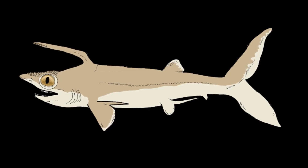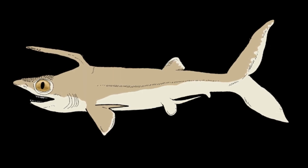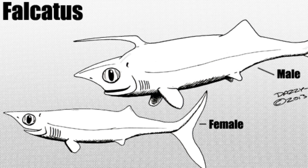The spine on top of the animal is unusual, as it projects forwards instead of backwards like in other primitive sharks. The purpose of the spine was almost undeniably as a display feature, as it is only present in the males of the species.